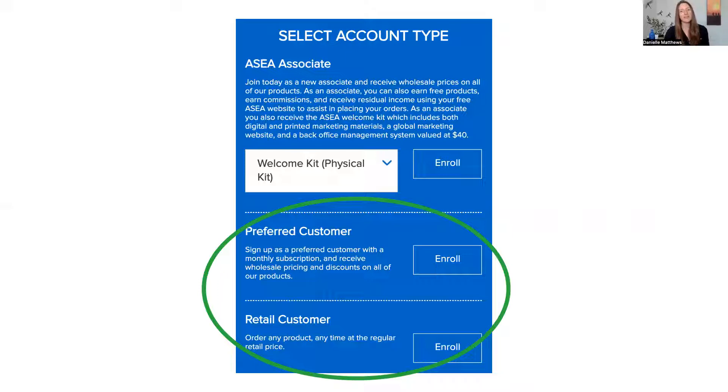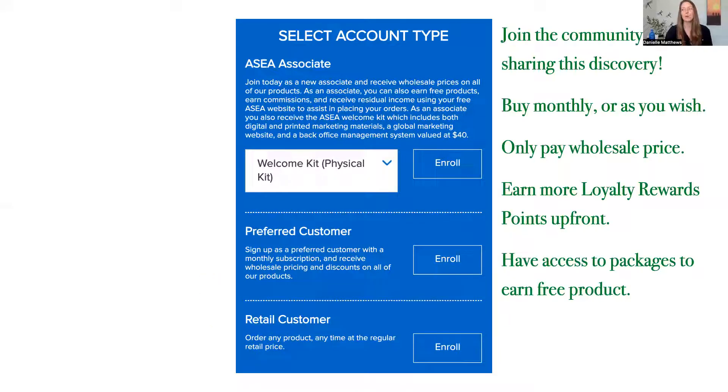The next option is being an associate. Being an associate means you are joining the community that is sharing this discovery with others. You'll have a website where people can go and purchase from you, and you will get a thank-you check from the company for sharing. When you become an associate, there is a one-time $40 US dollar fee. You earn loyalty points at a faster rate than customers do, because there are different bundles you can get on the first day when you order and they gift you extra loyalty points. These different packages also give you free products — sample tubes of the gel — and fast-forward you in the loyalty reward program.